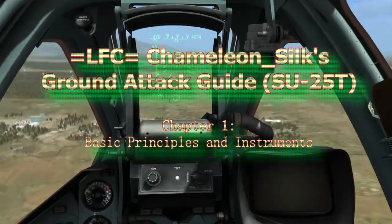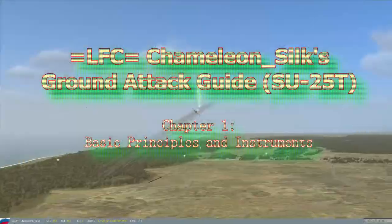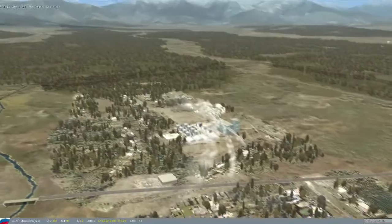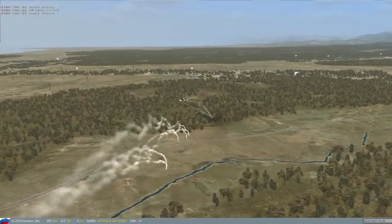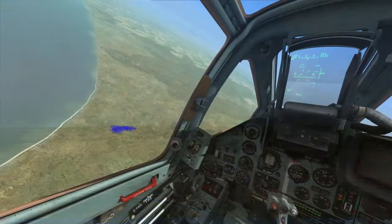Hi, I'm LFC Chameleon Soap. What we're going to discuss today is ground attack in the Su-25T, also known as the Tank Ovi. But first we're going to discuss some key principles to flying ground attack missions to increase your life expectancy and survivability in a combat scenario.